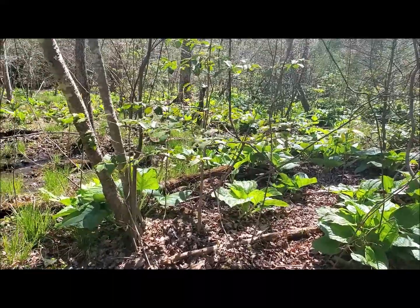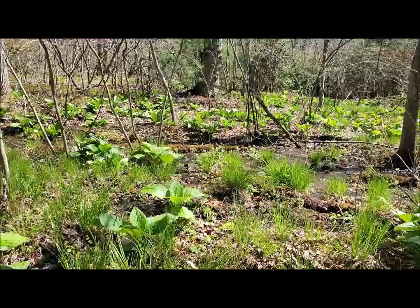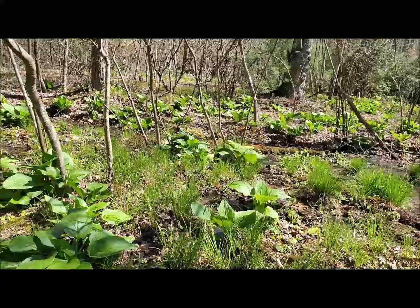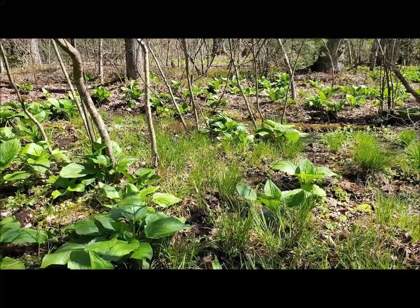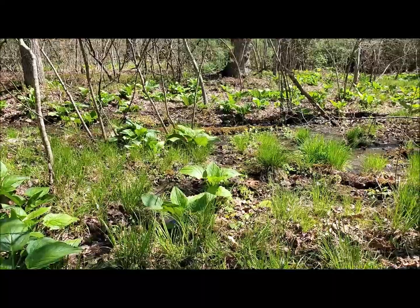Meaning they occur here and nowhere else in the counties around it. These are areas that are very important to try to preserve — there are not many of them left. We're going to go down to the stream bed and look at a couple of really unique plants that are holdovers from thousands of years.